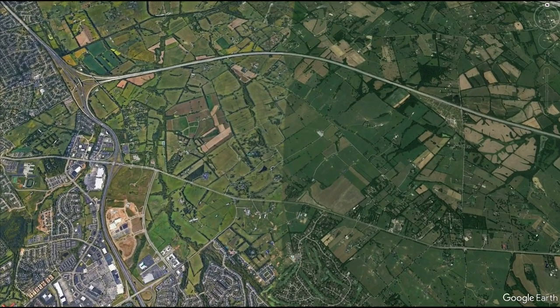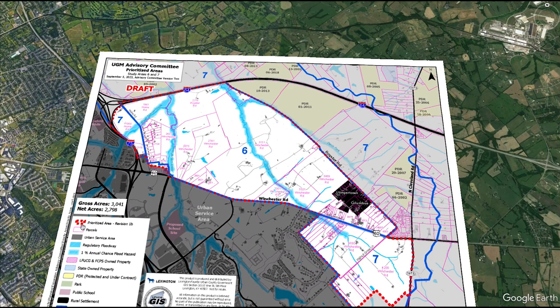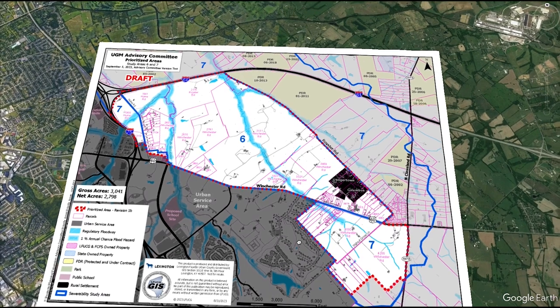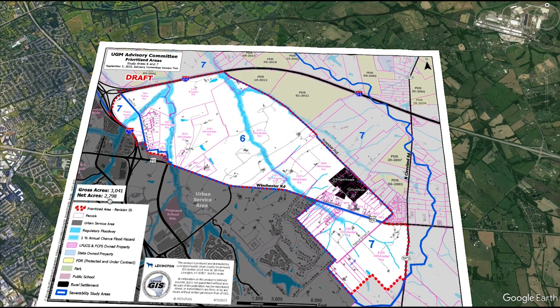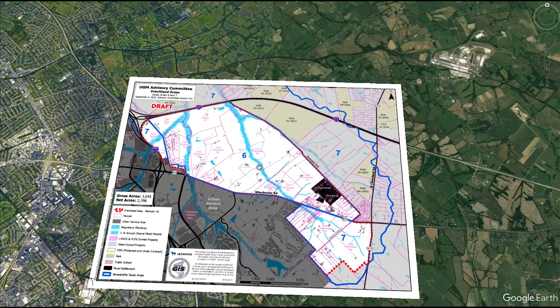So let's look at what planning is proposing. This was presented to the Urban Growth Management Advisory Committee on September 5th. As you can see, the area dotted in red here is the prioritized area for expansion. It encompasses 2,798 net acres — that's the total acreage that can be developed on, so they subtracted out floodplains and things around creeks that are not suitable for development.